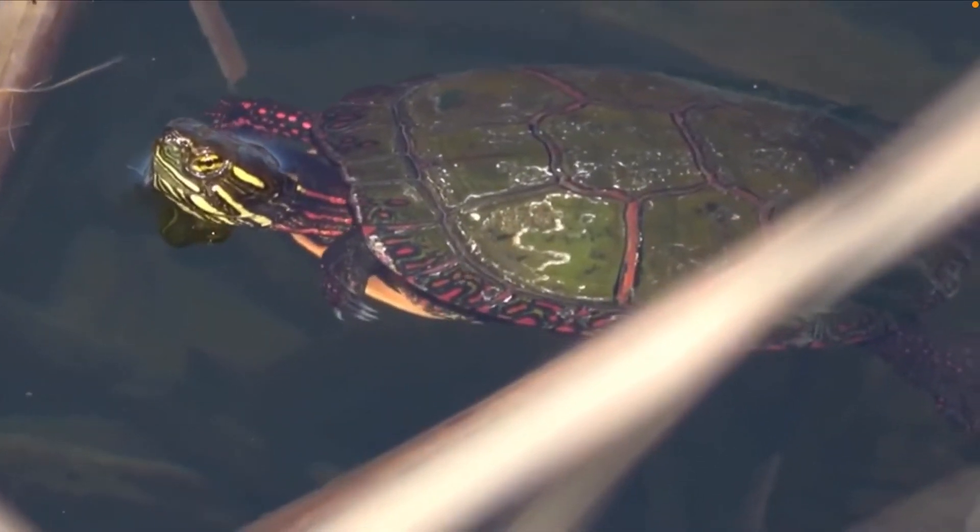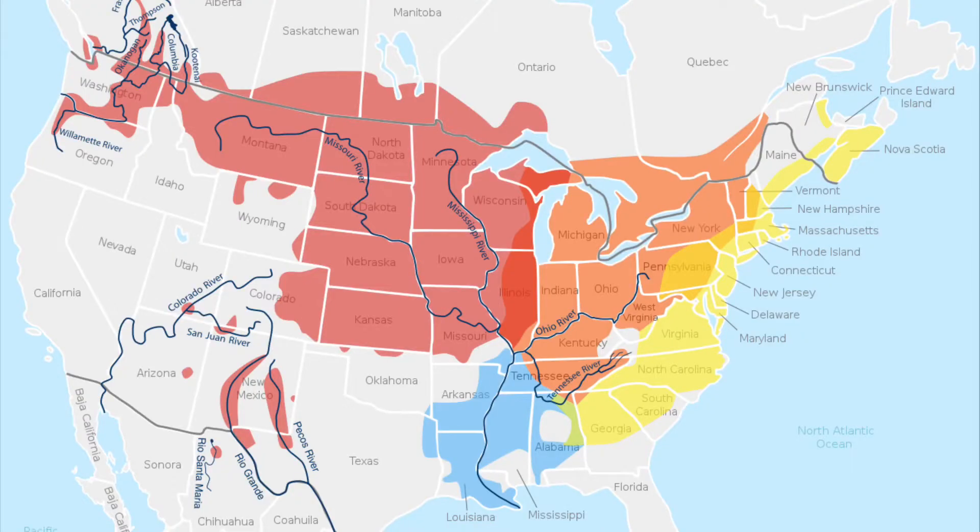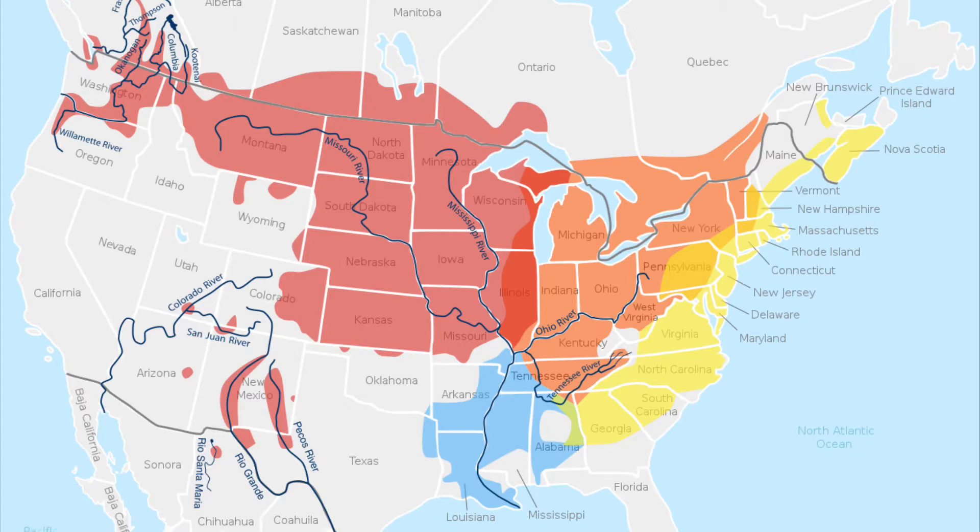The Painted Turtle is almost entirely diurnal. They can be found all across the Midwest of the United States and in some areas of Canada. They are most commonly found in slow-moving bodies of water, like ponds or slow-moving creeks.